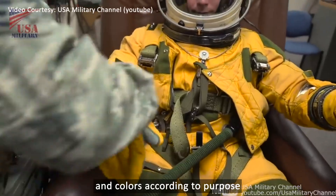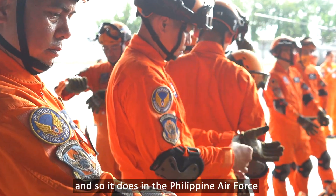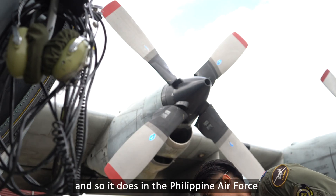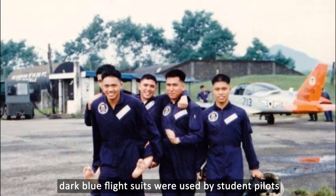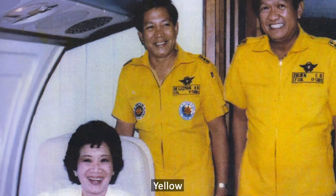Globally, flight suits come in different forms and colors according to purpose, and so it does in the Philippine Air Force. Olive is most common among aircrew, while orange is used by rescuers, and dark blue flight suits were used by student pilots.